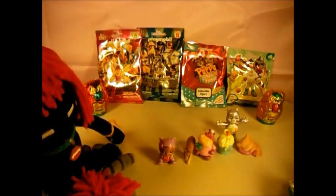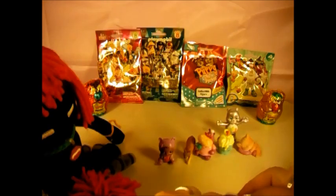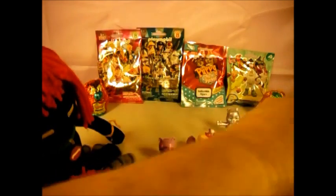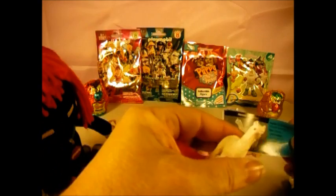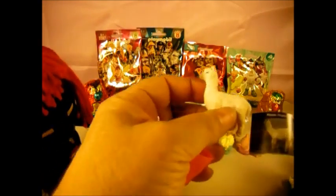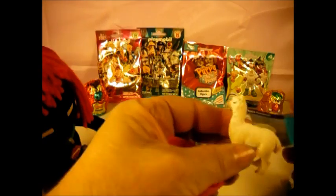We're gonna open another Yowie. I think we'll save the other two Yowies for the next video, that way we don't have a bunch of chocolate laying around. And we got an alpaca — this is an alpaca, found in the Andes mountains of South America. And he is also blue, so he is not threatened.